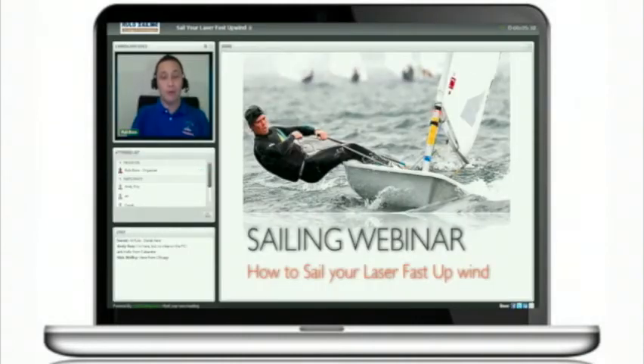Hi, welcome to our sailing webinar on how to sail your laser fast upwind on BigBreeze. We are very happy to have you all here. We have sellers already from all over the world — sellers from Canada, the States, South America, and also from Europe. If you have questions during the webinar, you can use the chat on the left of your screen and we will answer the questions at the end of the webinar.